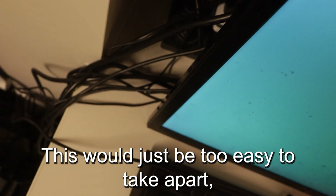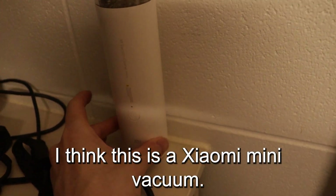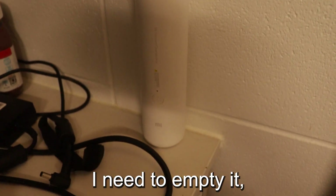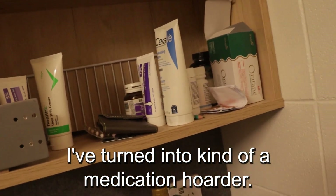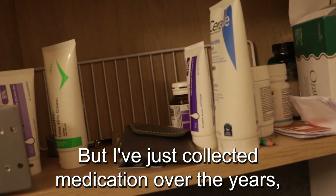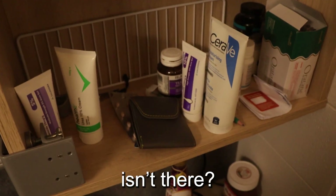This would just be too easy to take apart — I'm kidding, it's horrible, I know. What is this? I think this is a Xiaomi mini vacuum. This thing is a beast as well. I need to empty it, but it's very useful in keeping things clean. I've turned into kind of a medication hoarder. I don't really get sick that easily, but I've just collected medication over the years. There's a lot here.